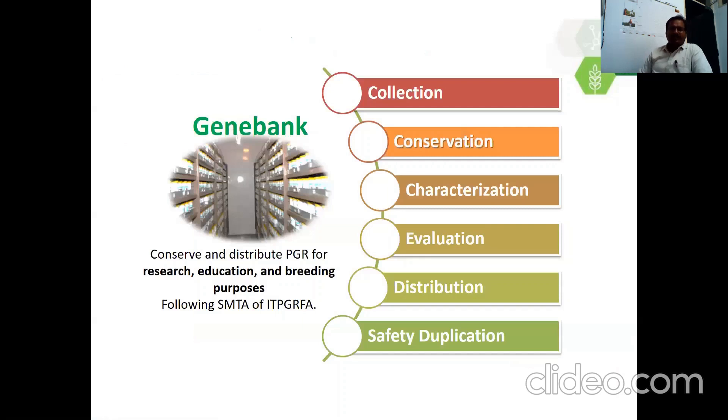Coming to the gene bank: a gene bank is the place where germplasm plant genetic resources are conserved ex-situ. The important activity is to conserve and distribute plant genetic resources for research, education, and breeding purposes, following standard material transfer agreements. Important activities include germplasm collection, conservation under medium-term and long-term storage conditions, characterization of conserved germplasm for morpho-agronomic and heritable traits following the descriptors of respective crops, evaluation for important traits so that germplasm can be used in crop improvement, and distribution globally for research, education, and breeding purposes.